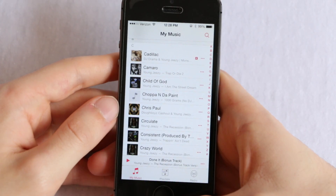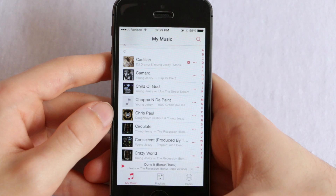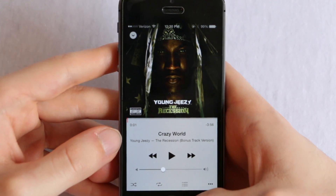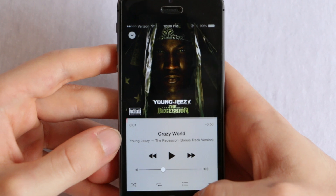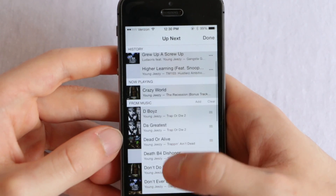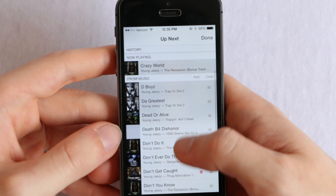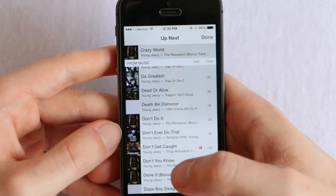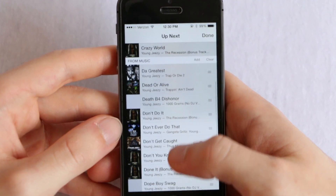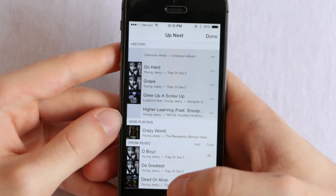My number one favorite feature in iOS 8.4 is called Up Next. Up Next is basically where you choose which songs play next and can quickly and easily move songs to a specific order — exactly like what it is on iTunes. You go to the three-line icon next to the repeat button in the now playing section, click on that, and it shows you the full list of Up Next along with now playing and the history. This is very handy especially if you're in a car playing music for someone else or if you have a party going on and you're in charge of the music.